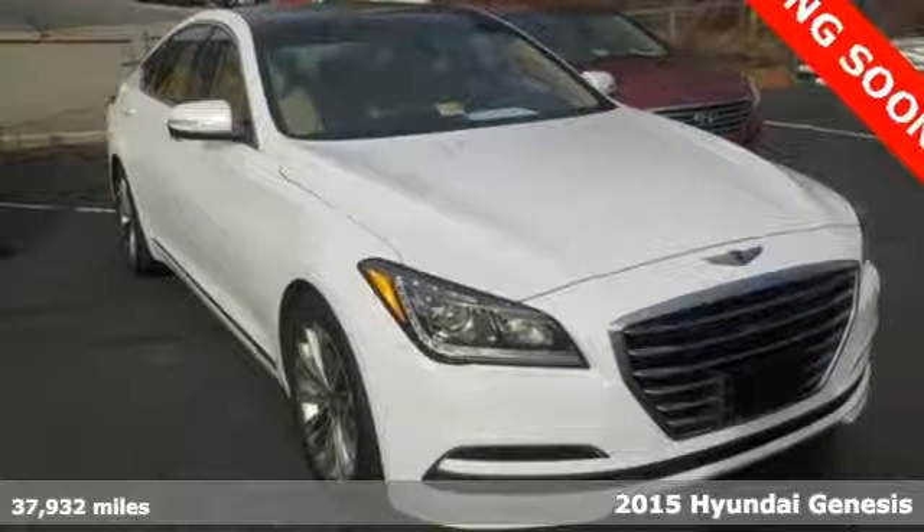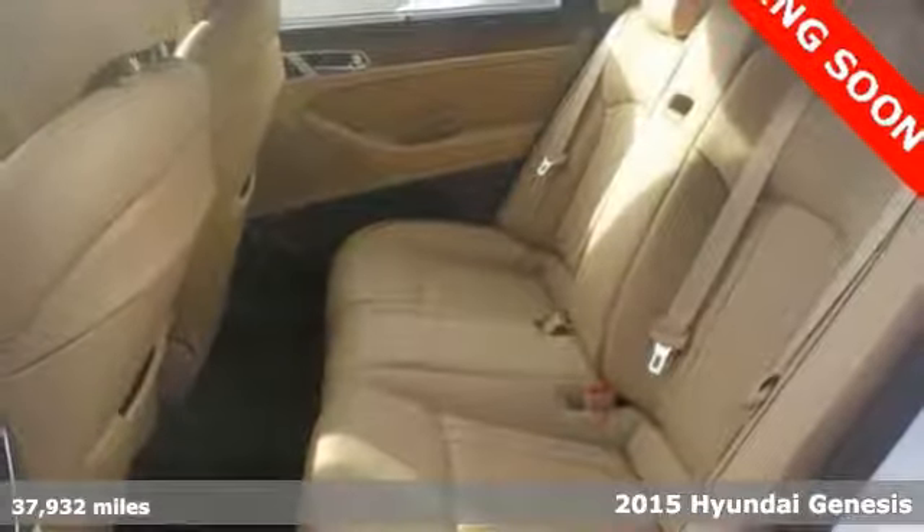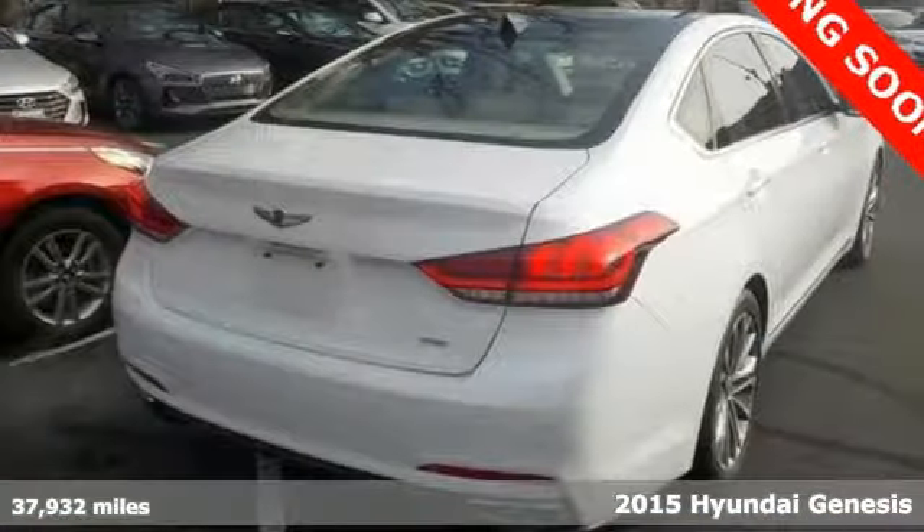It's a 2015 Hyundai Genesis. Get down the road with ease, thanks to a powerful engine and impressive 8-speed Shiptronic automatic transmission.